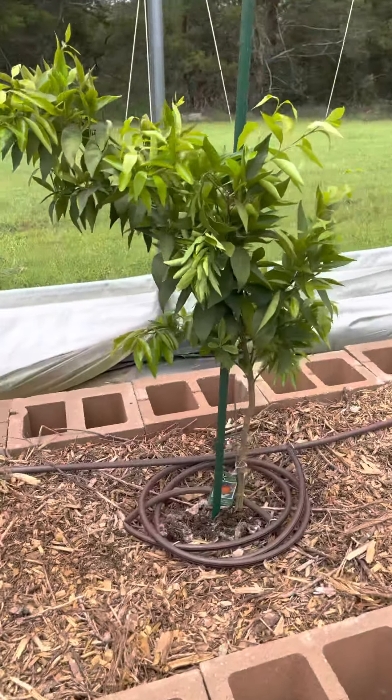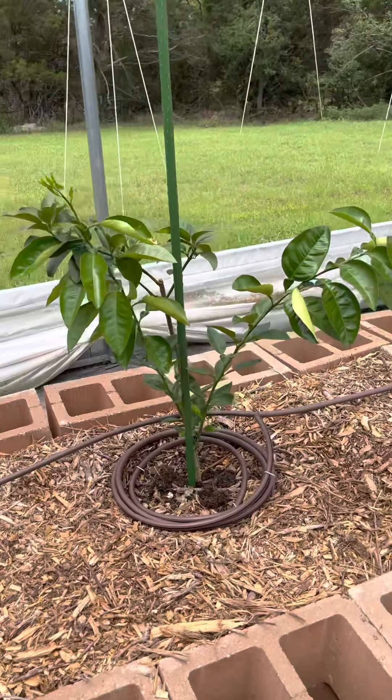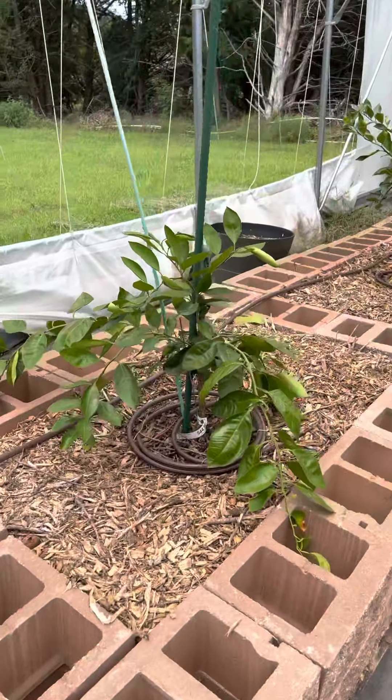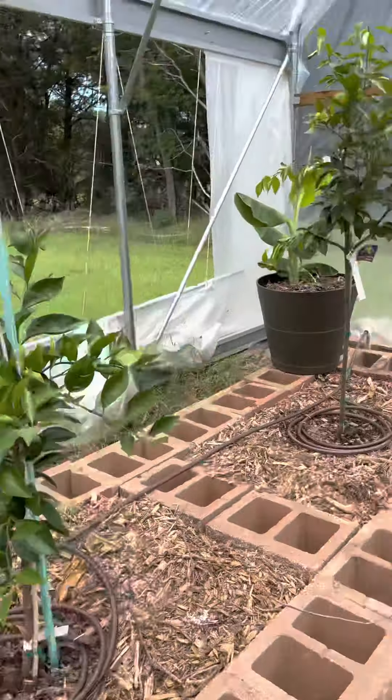That one is the Clementine Nolls, looking really good — all those lighter green leaves are new growth. The Algerian clementine looks okay, but these guys got hit pretty hard. That is the Ori satsuma, Ori satsuma Brown Select satsuma, and the Arctic Frost. The rest of the satsumas did okay but weren't the greatest.